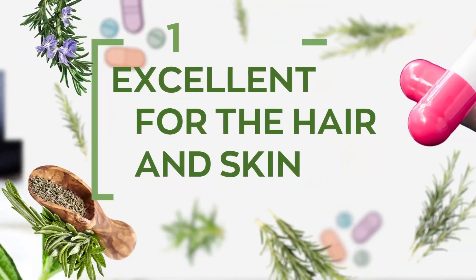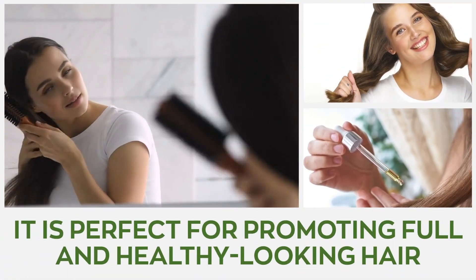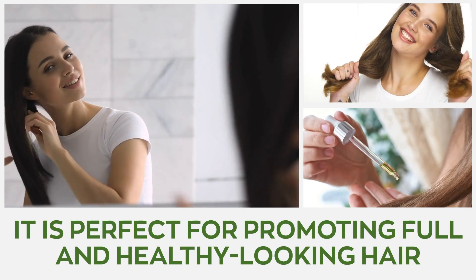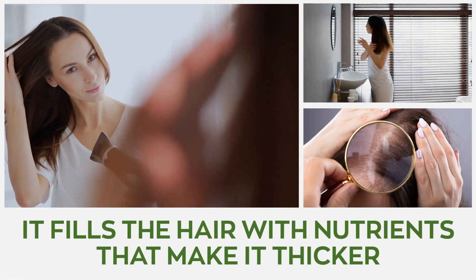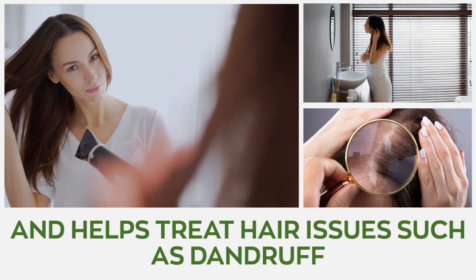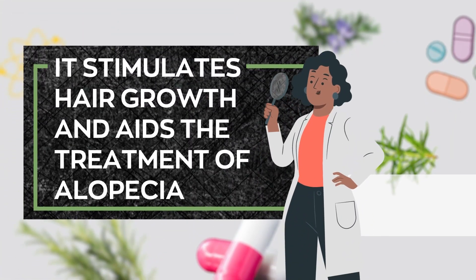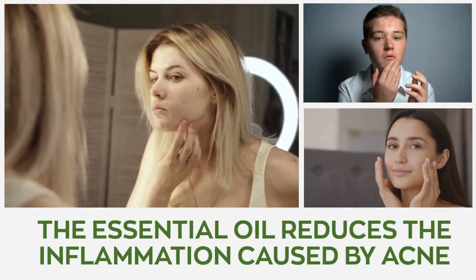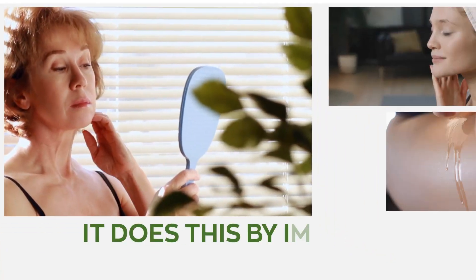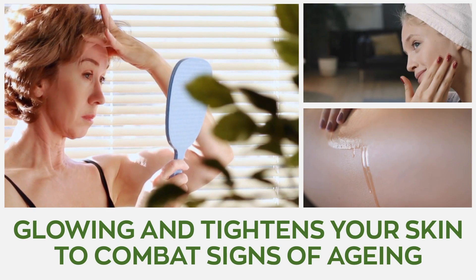Number one: excellent for the hair and skin. Extensive research has found that rosemary oil is perfect for promoting full and healthy-looking hair. It fills the hair with nutrients, makes it thicker, and helps treat hair issues such as dandruff. It also stimulates hair growth and aids the treatment of alopecia. The powerful essential oil reduces the inflammation caused by acne by improving blood circulation, which helps keep you glowing and tightens your skin to combat signs of aging.